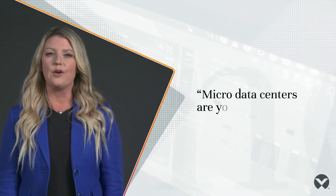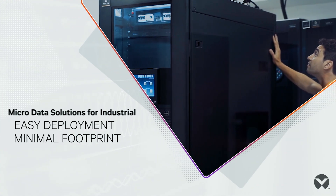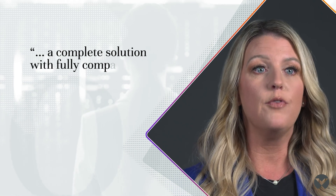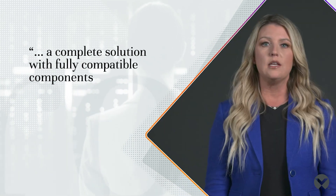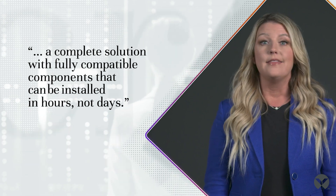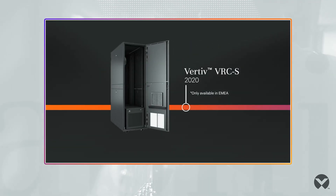Vertiv micro data centers are the all-in-one solution you're looking for. Easy to deploy and requiring a minimal footprint, these integrated data centers or self-contained rack solutions power, cool, and monitor your system to ensure your business is always up and running. You're getting a complete solution with fully compatible components, which means it can be installed and deployed in hours rather than days. They also offer an unmatched level of reliability that only Vertiv, one of the most trusted names in the industry, can offer.